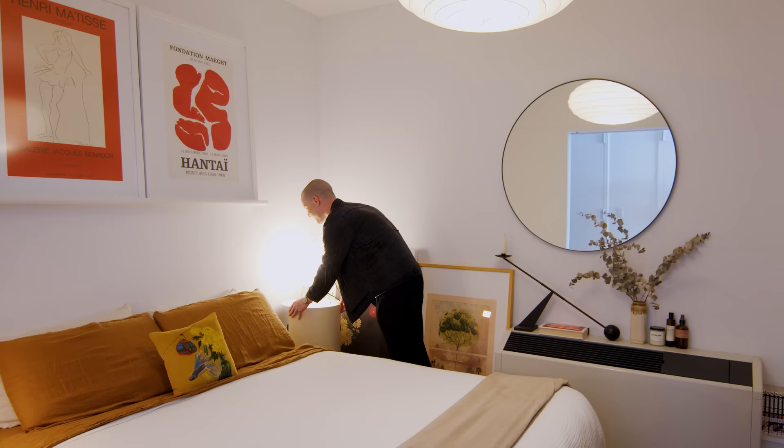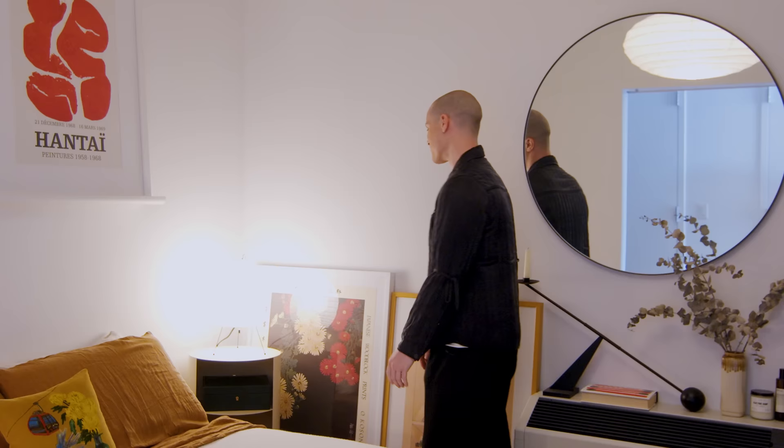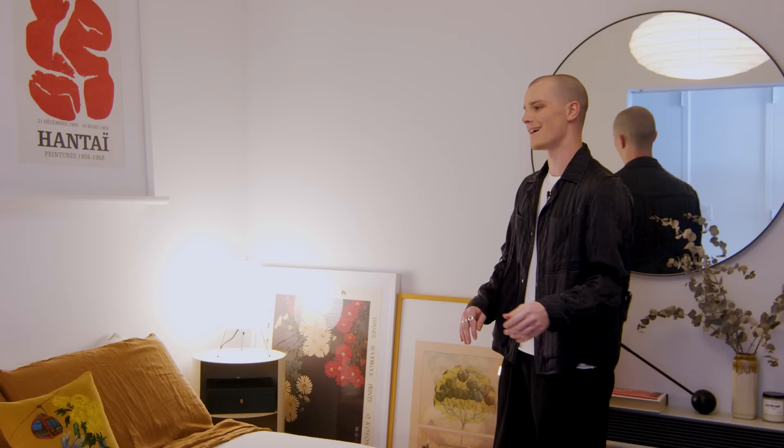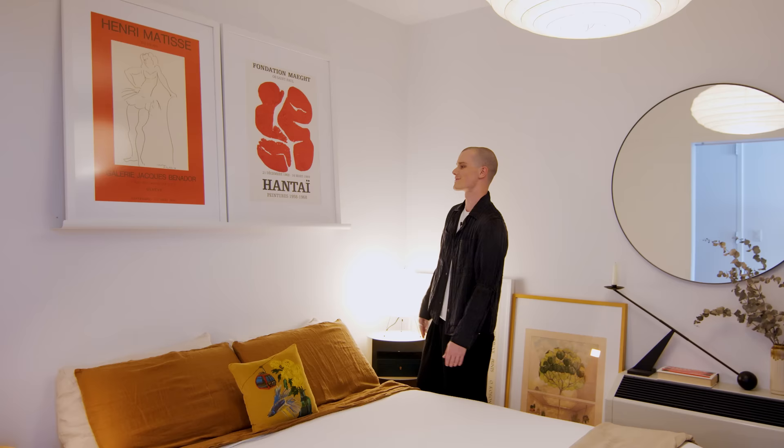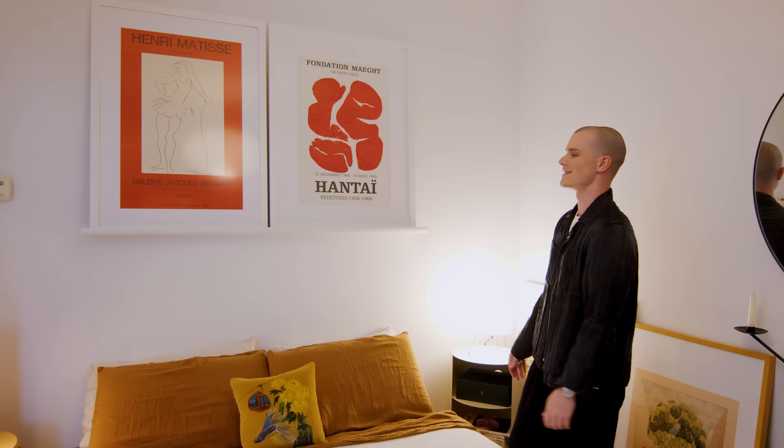We have a lot of art in our apartment. We usually have prints that rotate throughout our space, just kind of leaning against the wall here. Along with these two vintage exhibition posters above our bed on this display ledge. This one on the right here is actually from the late 60s, and the Matisse to the left was from the 80s.